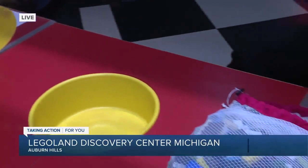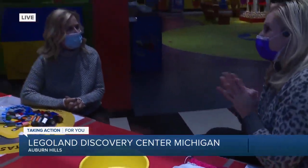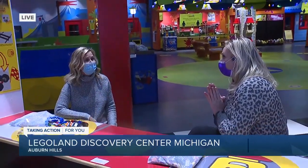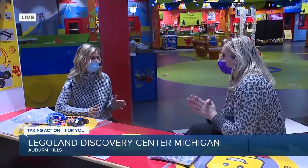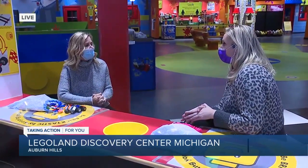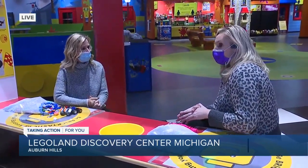We just opened about a week ago and it's going really well. We have two rides and a 4D movie theater, and that's all been able to be open. We've got everything — obviously much more sanitization policies in place and more limited capacity — but it's all going really well.